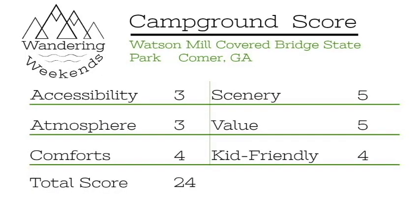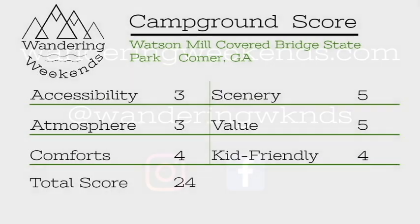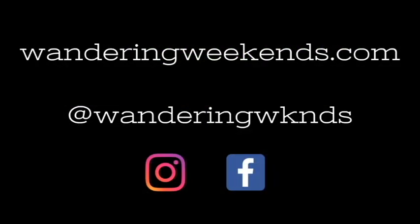When it's all said and done, Watson Mill scored a 24 — not a great score. I really hate giving one of our beautiful state parks a score like this, but we just did not have a good experience with those kids running through our campsite and the tough accessibility. The bridge itself, however, is beautiful, and the grounds around it are awesome — the shoals are cool. I would definitely recommend going to Watson Mill Covered Bridge State Park for a day trip, but I'm just not so sure I'd recommend it for camping. I hope this video was helpful — if it was, hit that subscribe button, and join us on Instagram at the handle on your screen.